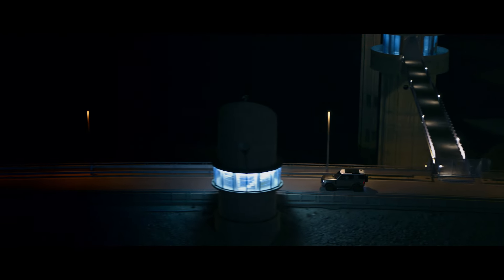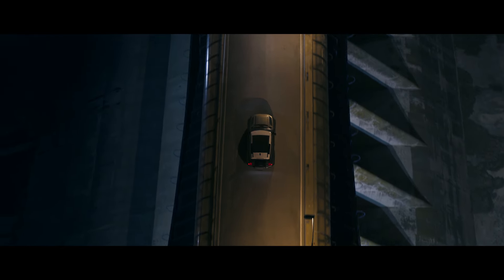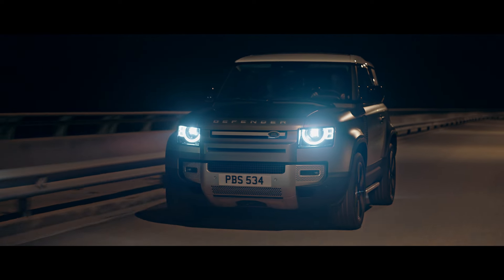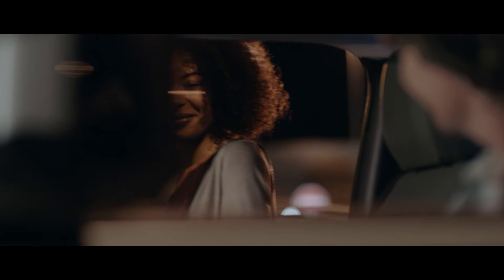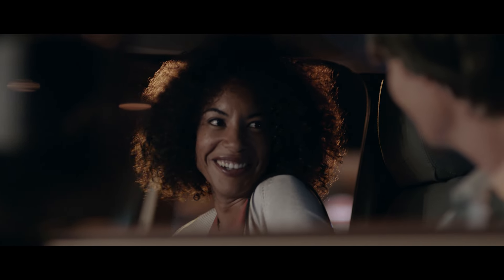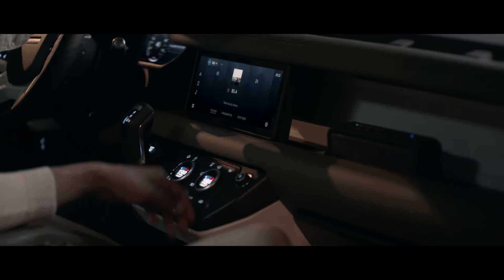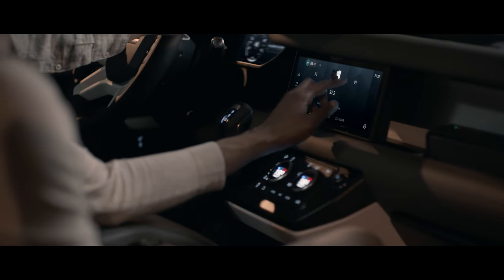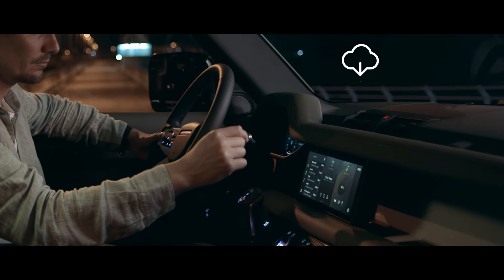Equipped for 21st-century adventures, Defender features our most advanced technologies to date, ensuring you and your passengers are always connected, informed and entertained. Always ready and always on, PiviPro is our most intuitive infotainment system ever. This state-of-the-art innovation is more familiar, more responsive. And thanks to software updates, it's updated remotely to help ensure optimal performance.